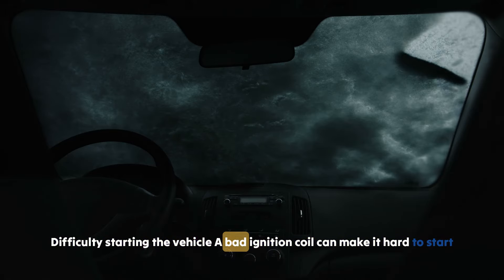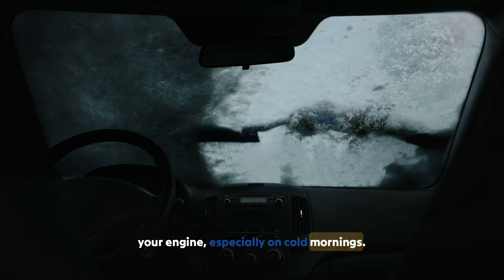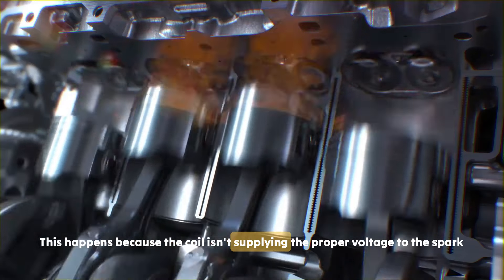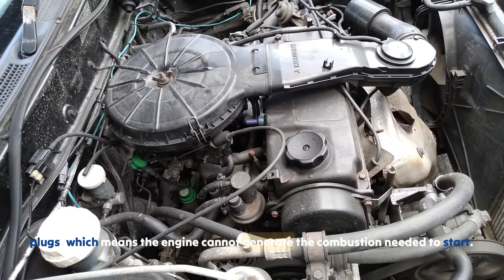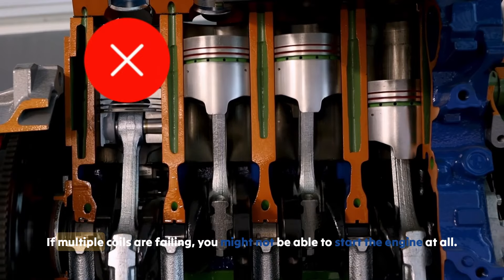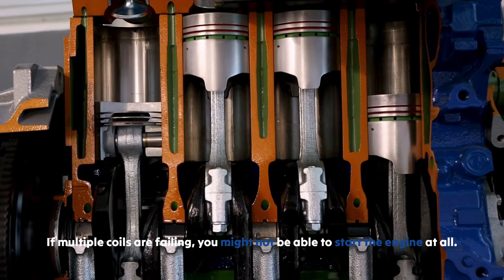Symptom 4: Difficulty starting the vehicle. A bad ignition coil can make it hard to start your engine, especially on cold mornings. This happens because the coil isn't supplying the proper voltage to the spark plugs, which means the engine cannot generate the combustion needed to start. If multiple coils are failing, you might not be able to start the engine at all.